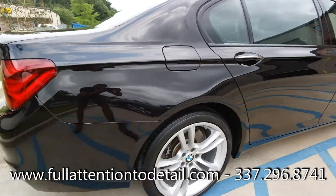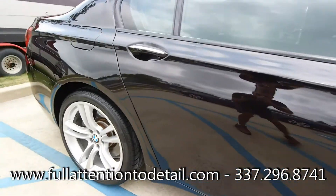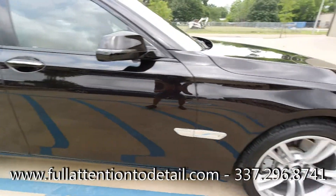I want to thank my client for his business. This car was beautiful and a pleasure to work on. Who's next?